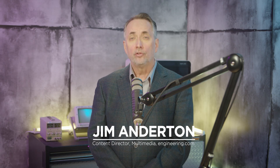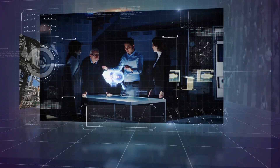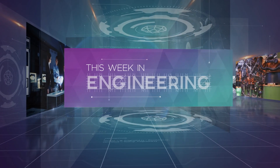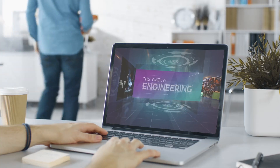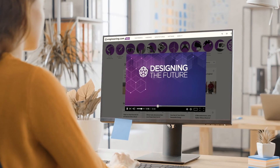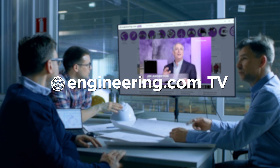On today's episode, why do so many buildings fall during earthquakes? Today's episode is brought to you by Engineering.com, a globally trusted source for engineering content. Check out this and many other exclusive videos for The Engineering Professional found only on Engineering.com TV today.